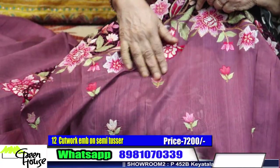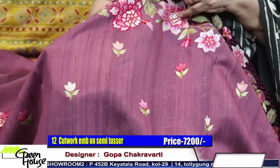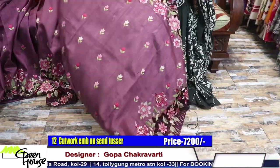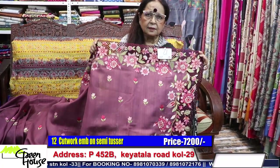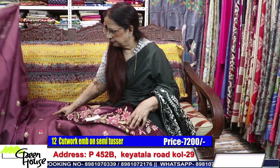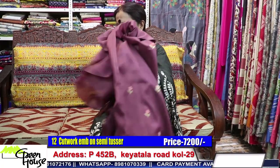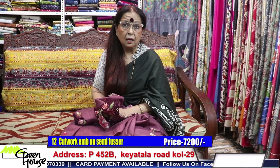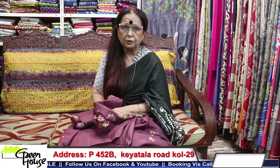It's a mauvish — not really dusty pink, more mauvish pink — with all motifs all throughout. This saree is priced at seven thousand two hundred. I have a slight doubt about the price — if you've liked it, do call me and let me confirm the price of this saree.